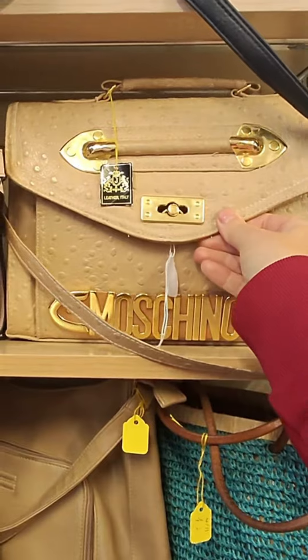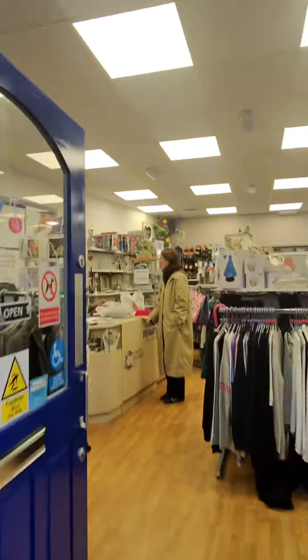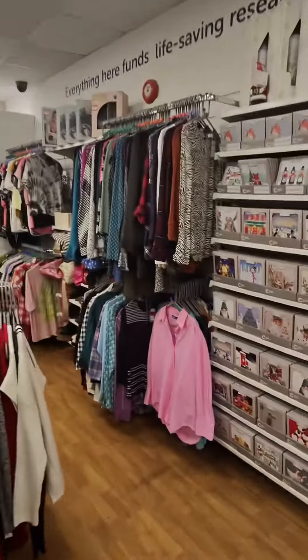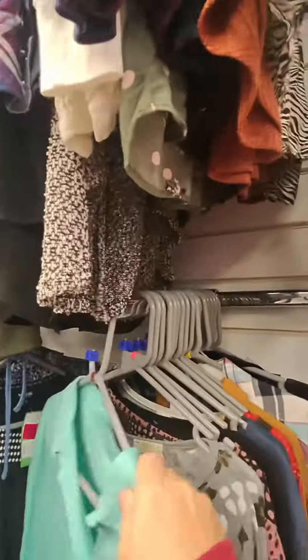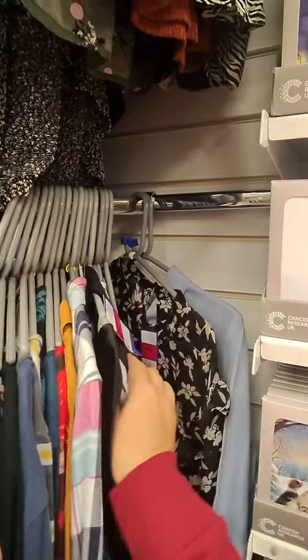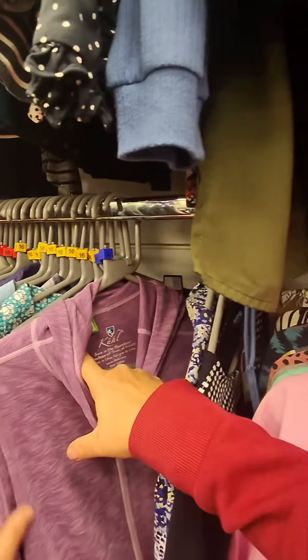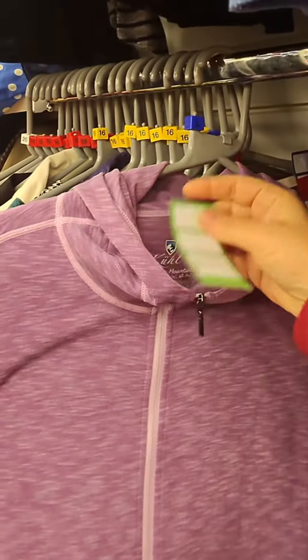On to the next - the Cancer Research shop. I did find some lovely pieces in here and I did actually buy something. As soon as I entered the shop I spotted pink, and you know I love a bit of pink. It was a lovely Zara shirt, I think it was £5.49. I almost bought it but then I thought I don't need it, so I put it back. Slightly regretting that one of course. There were quite a few blouses and shirts I fancied but again I resisted, because I've got too many bloody clothes.